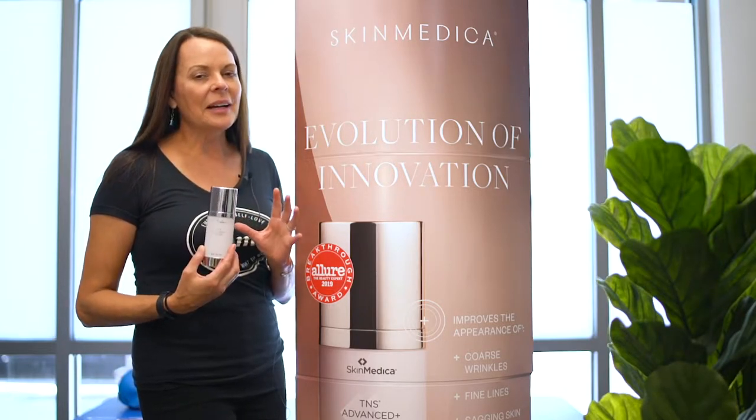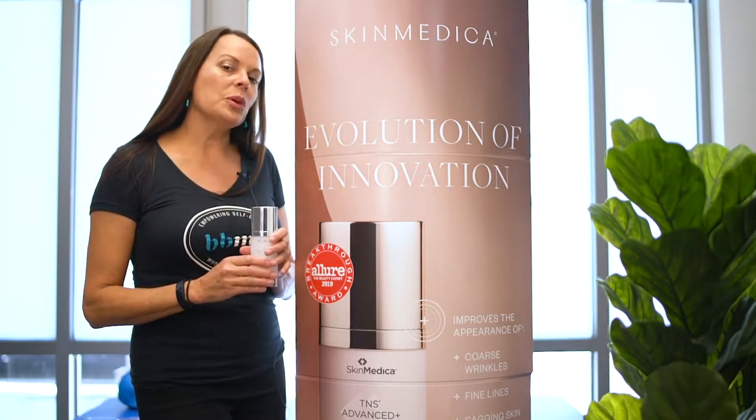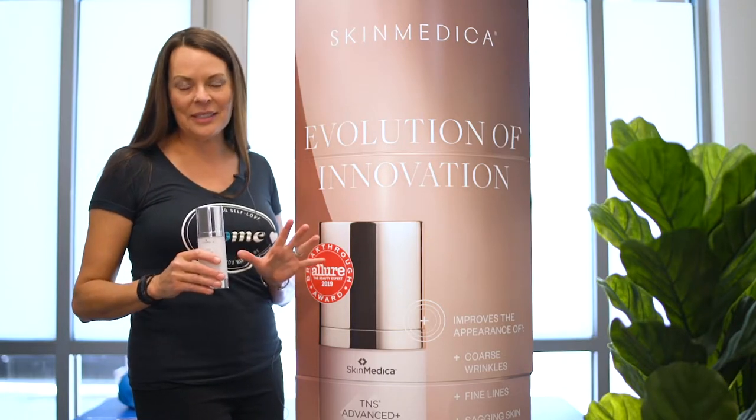You know, owning a medical spa, I have access to everything, and I mean literally everything, and this has made more difference on my face in one month's time than any of the other products I've ever used.